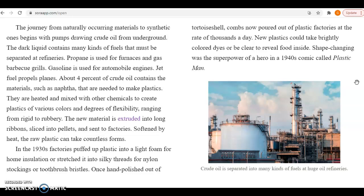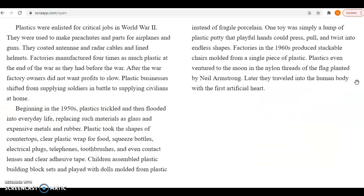In the 1930s, factories puffed up plastic into a light foam for home insulation and stretched it into silky threads for nylon stockings or toothbrush bristles. Once hand-polished out of tortoiseshell, combs now poured out of plastic factories at the rate of thousands a day. New plastics could take brightly colored dyes or be made clear to reveal food inside. Shape-changing was the superpower of a hero in the 1940s comic called Plastic Man. Plastics were enlisted for critical jobs in World War II, used to make parachutes and parts for airplanes and guns. They coated antenna and radar cables and lined helmets. Factories manufactured four times as much plastic at the end of the war as they had before the war.